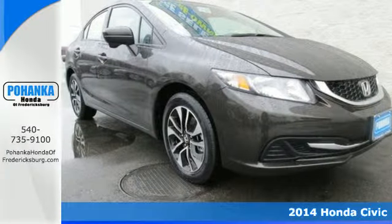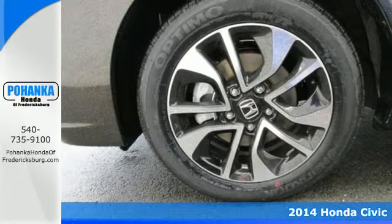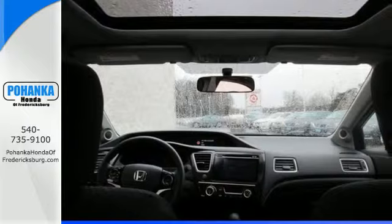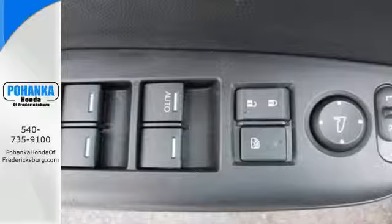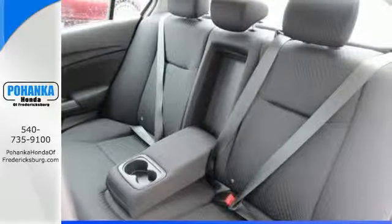Here's the 2014 Honda Civic. Beautifully designed and impressively equipped, this Honda is a cut above the rest. The exclusive body design enhances occupant protection and adds to the safety features including stability and traction control, a four-wheel independent suspension, and a tire pressure monitor.